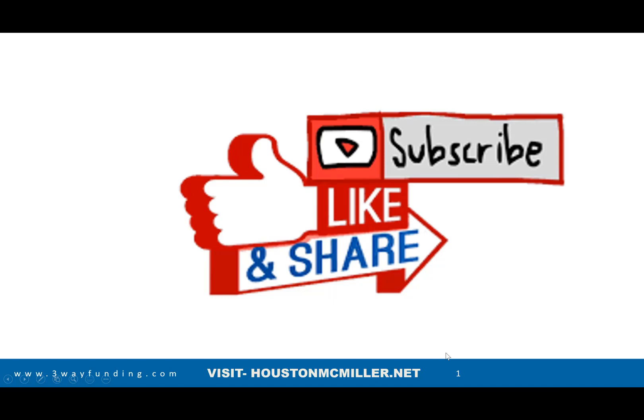Hey, what's up guys, Houston here. For those of you just finding my YouTube channel, welcome — please remember to hit that subscribe button and that bell. And for those of you that's been following me and supporting me, salute.